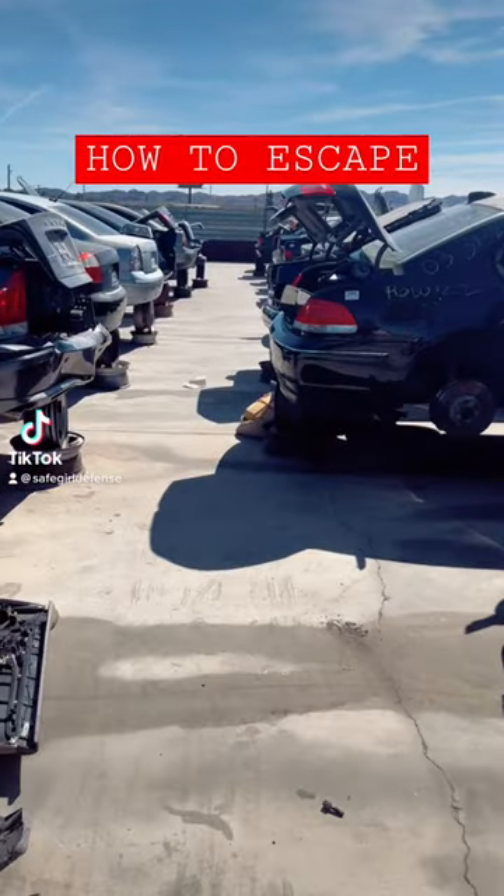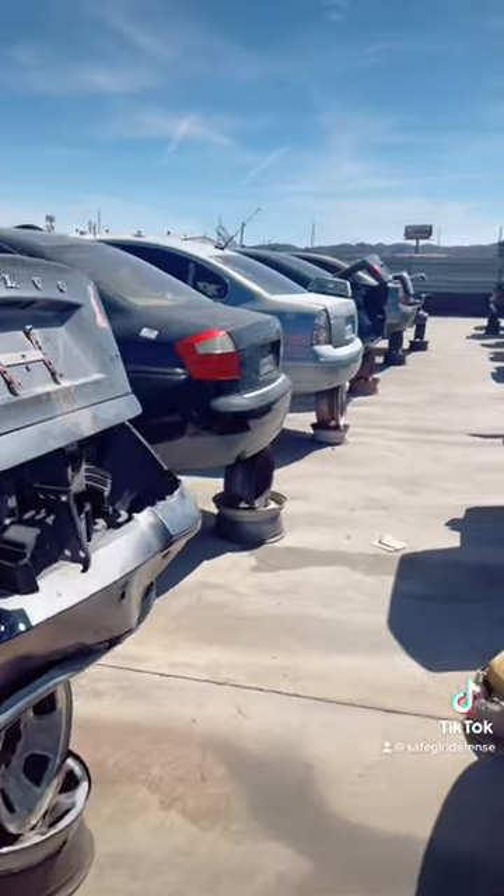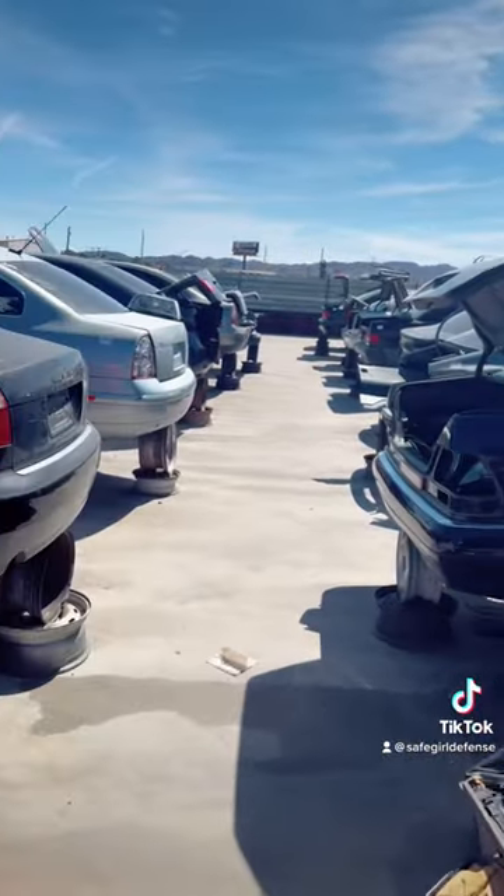Ladies, let me show you why you need this emergency escape tool. Today, I'm on an adventure at my local junkyard to show you how our window breaker works.